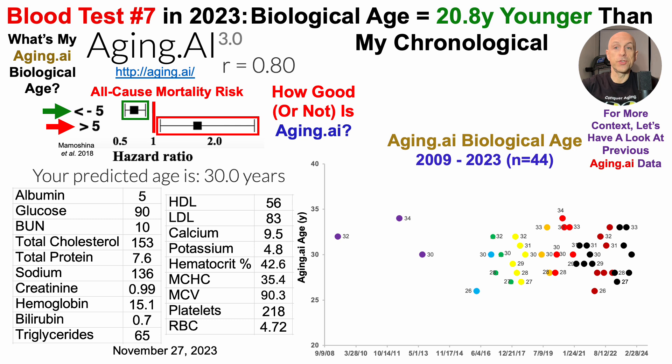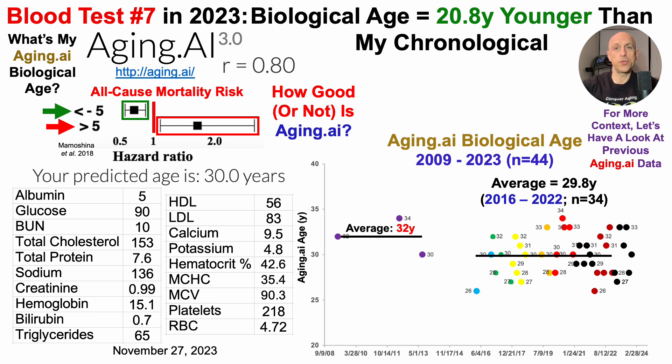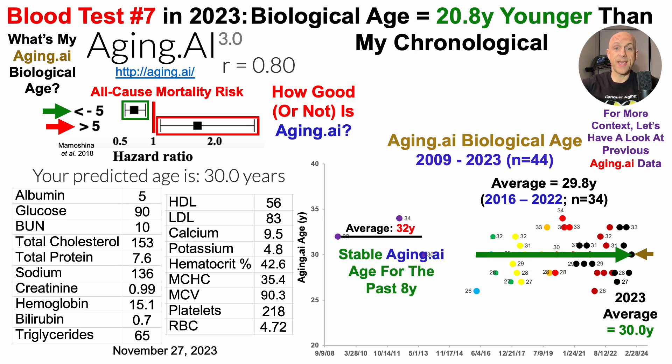For more context, let's look at previous Aging.ai data. I have 44 tests dating back to 2009, though early on it was at most once a year — three blood tests from 2009 to 2013, with an average Aging.ai age of 32 years. In 2016, I started testing more often, testing 34 times over the seven-year period from 2016 to 2022, with an average Aging.ai age of 29.8 years. For the seven tests in 2023, my average Aging.ai age was 30 years. Over the last eight years, my Aging.ai age is stable at an average of 30 years — it hasn't increased or decreased.